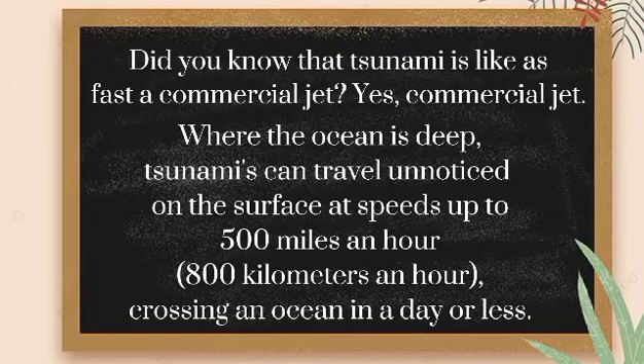Did you know that a tsunami is as fast as a commercial jet? Where the ocean is deep, tsunamis can travel unnoticed on the surface at speeds up to 500 miles an hour — 800 kilometers an hour — crossing an ocean in a day or less.